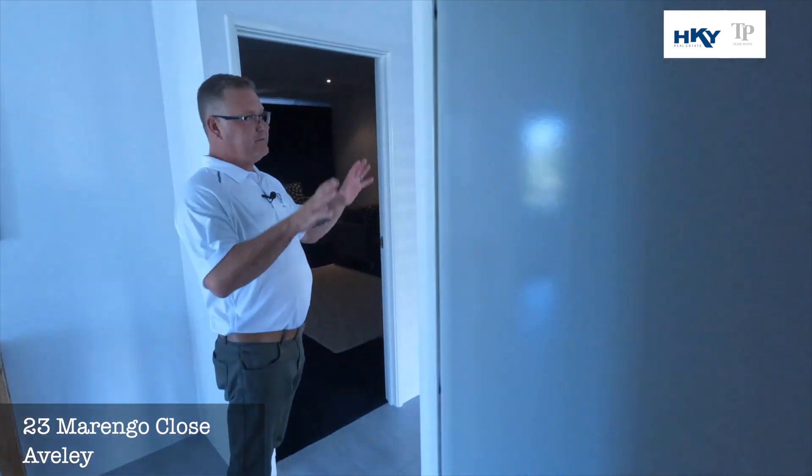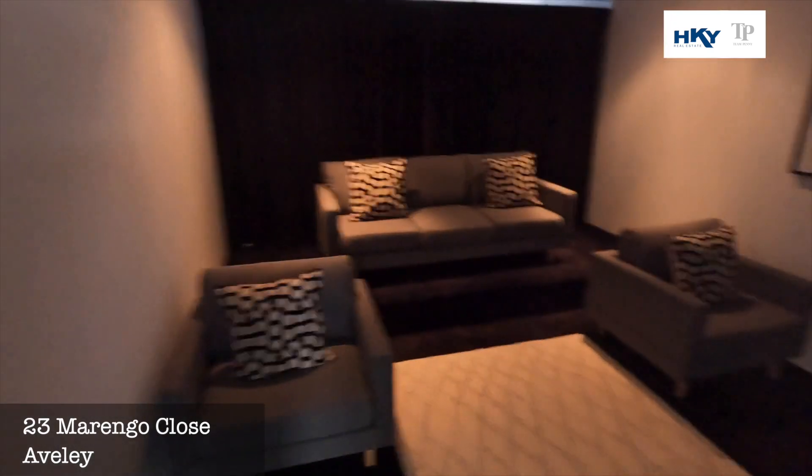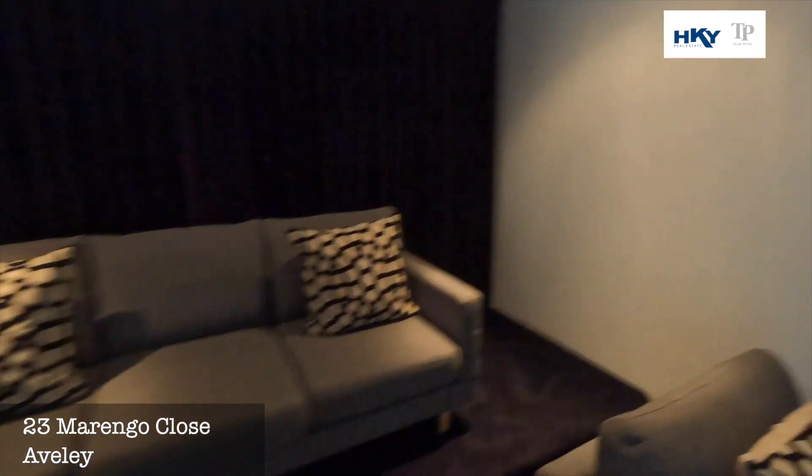From the entry, before we hit the nice big open living area, you've got this beautiful separate theatre room. As you can see, it's stepped up to take that extra seating, to turn it into a real full cinema experience.